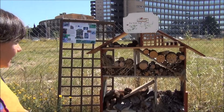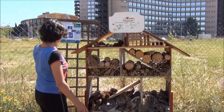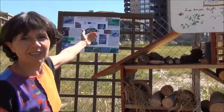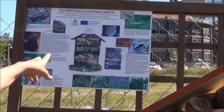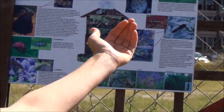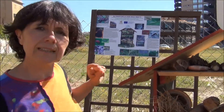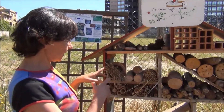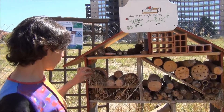Now we can see it, it's here. What we've also done is a kind of picture illustrating all the insects, with a legend explaining why they are so important and where they live in the insect house. Because every beneficial insect likes a different kind of wood or straw.